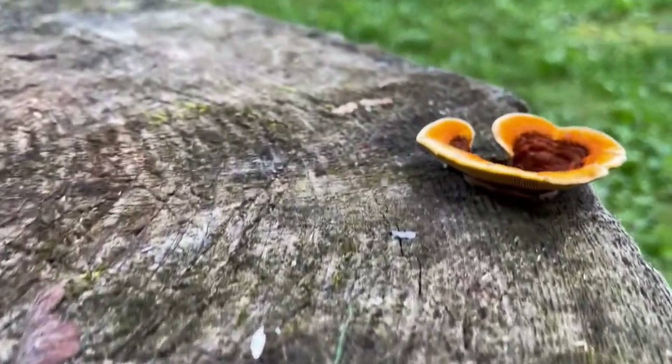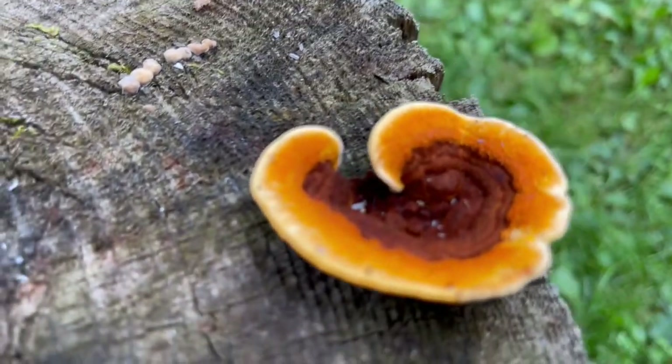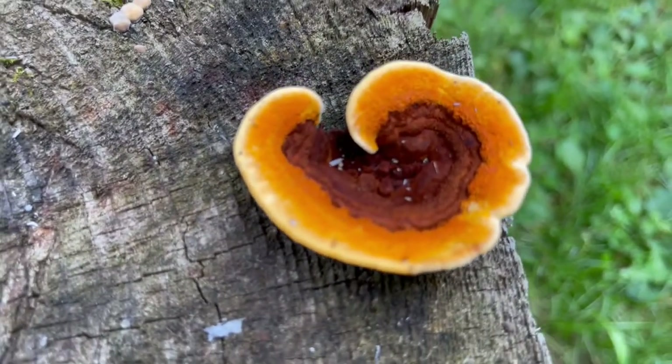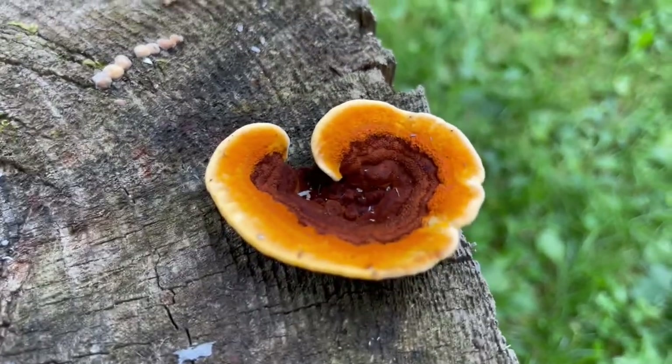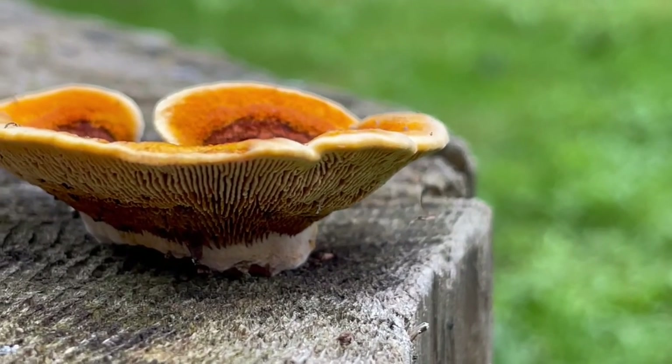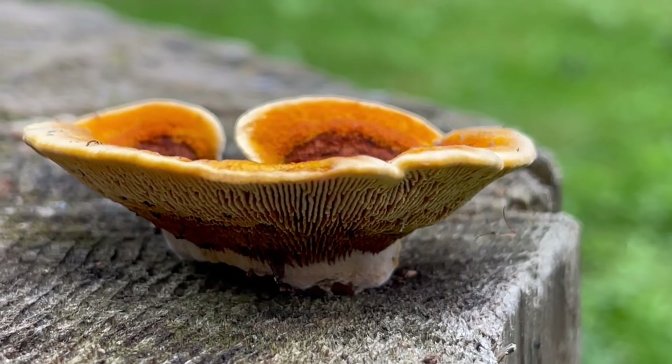You are looking at a rusty maize gill. It's a wood decayer and a very pretty one at that. If you see underneath, its gills are in a maze-like pattern.